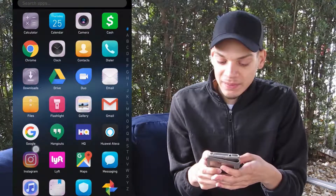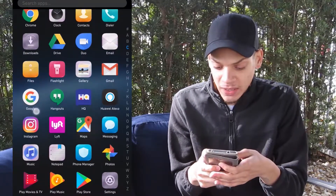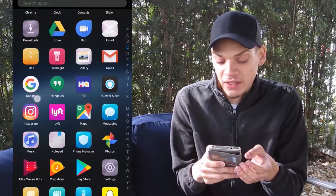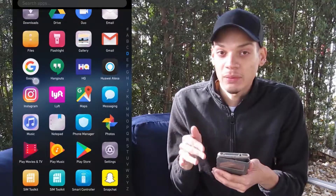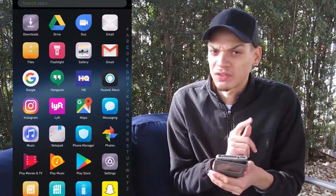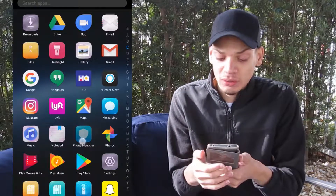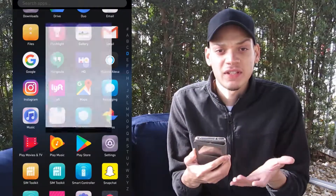Scrolling down, there are preloaded apps that come on here: Google Chrome, Clock, Contacts, Dialer, Downloads, Drive, Duo, and Email. Duo is Google's video chatting app. I also have Hangouts downloaded because I prefer it — I'm so used to it. With Hangouts I believe you can do group calls with multiple people, but I'm not sure if you can do that with Duo — I think Duo is only one-on-one conversation.